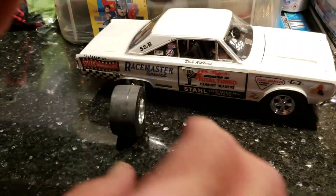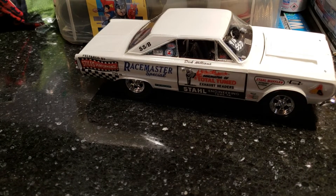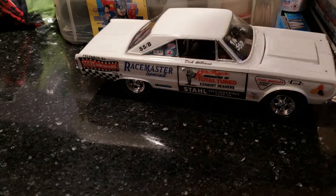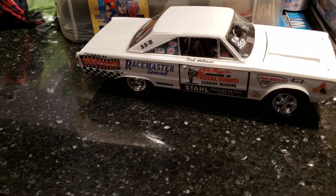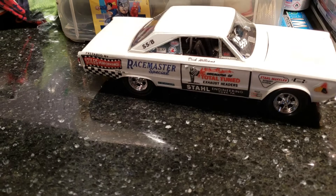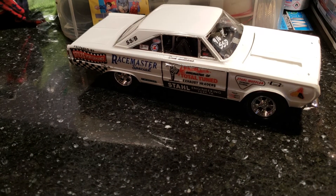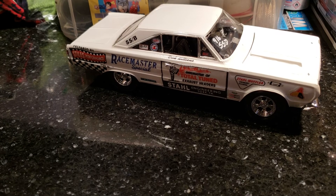I don't even have the tires on — they're just sitting there propped underneath the car. When I get that finished I'll do another more detailed video so you can see it better. Other than that, I'm gonna do a Camaro next — another Camaro. Talk to you later, bye bye.